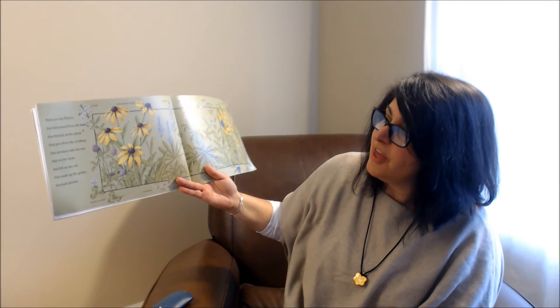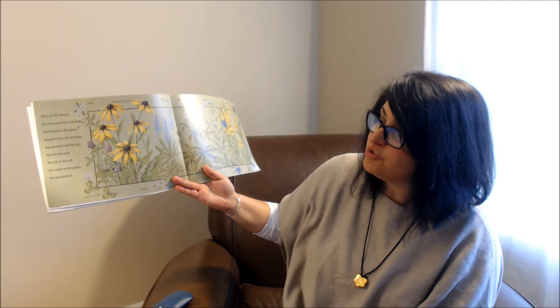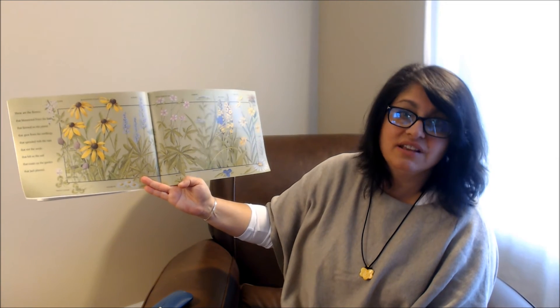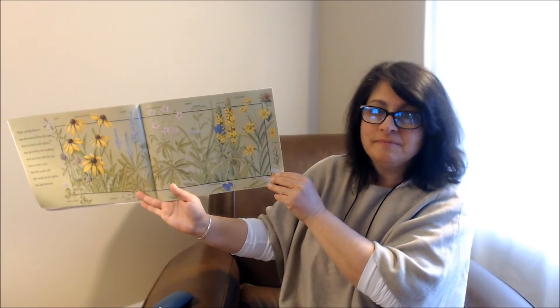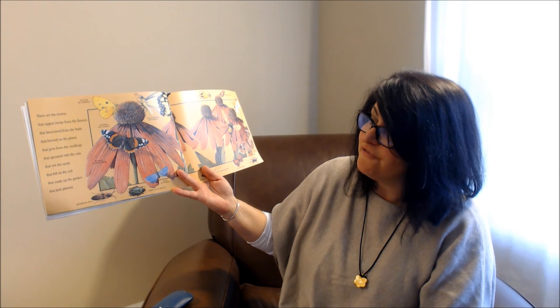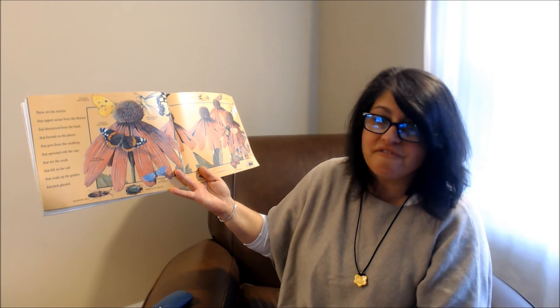These are the flowers that blossomed from the buds that formed on the plants that grew from the seedlings that sprouted with the rain that wet the seeds that fell on the soil that made up the garden that Jack planted. I can't wait to see the flowers in my garden. These are the insects that sipped nectar from the flowers that blossomed from the buds that formed on the plants that grew from the seedlings that sprouted with the rain that wet the seeds that fell on the soil that made up the garden that Jack planted.